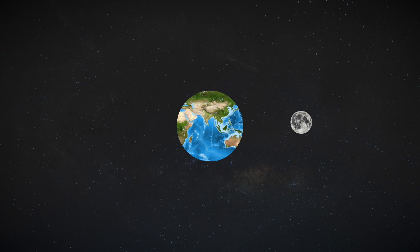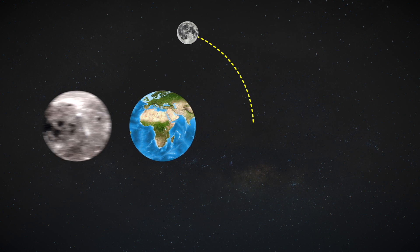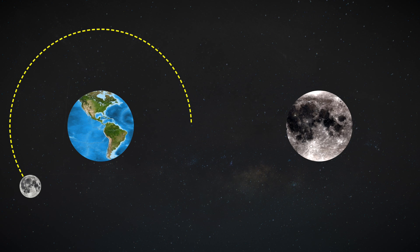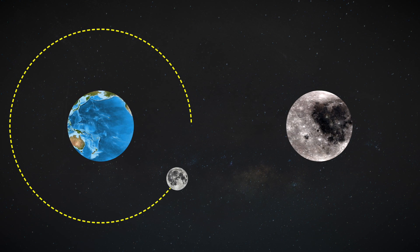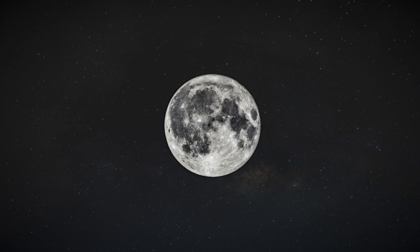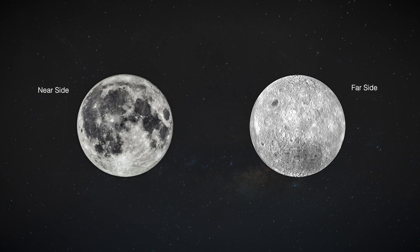The moon, on the other hand, orbits the Earth while also rotating around its axis. However, unlike the Earth, for the moon those two cycles are perfectly synchronized. This means that while the moon rotates around the Earth, it has one side permanently facing the planet, with the other permanently facing away.